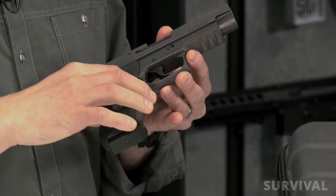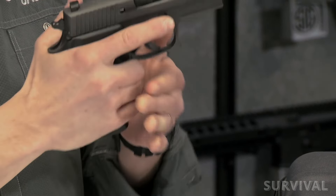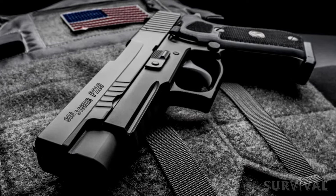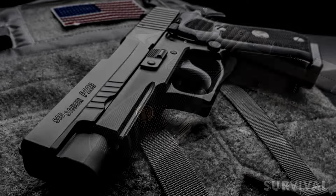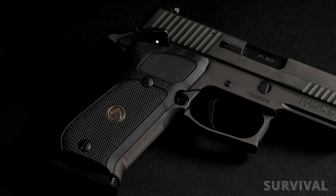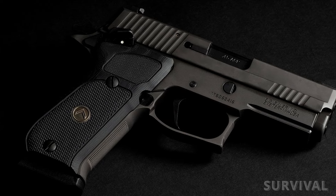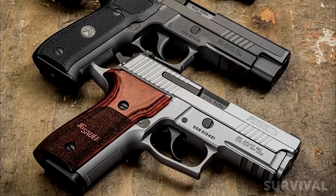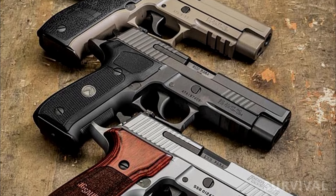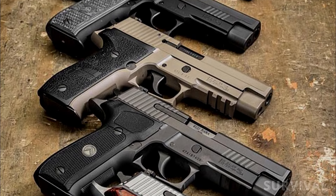An X5 undercut has been applied to the trigger guard, allowing for a higher grip and greater control. The P220 Legion also features low-profile decocking and slide-catch levers to reduce the risk of snagging. An enhanced polish action with the SRT short-reset trigger is augmented with a Grayguns-designed P-SAT trigger. In addition, a solid steel guide rod adds weight where it matters most. The P220 Legion ships with three eight-round magazines.